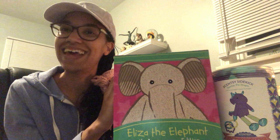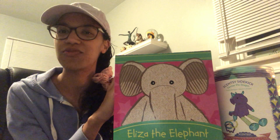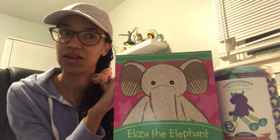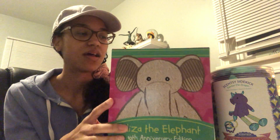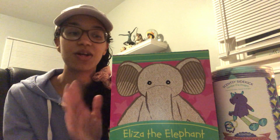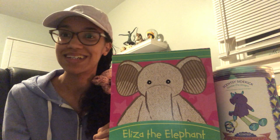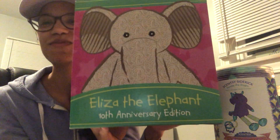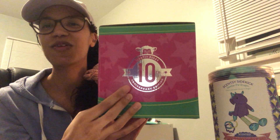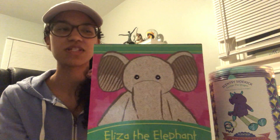Our Scentsy Buddies are our larger stuffed animals. We had three buddies come back that were some of the originals from years ago — Scentsy Buddies have been around for 10 years! Three of them came back for the 10-year anniversary, and this is one of them. This is Eliza the Elephant! They come in this cute little box with the 10-year anniversary logo on the side and a little picture on the back.